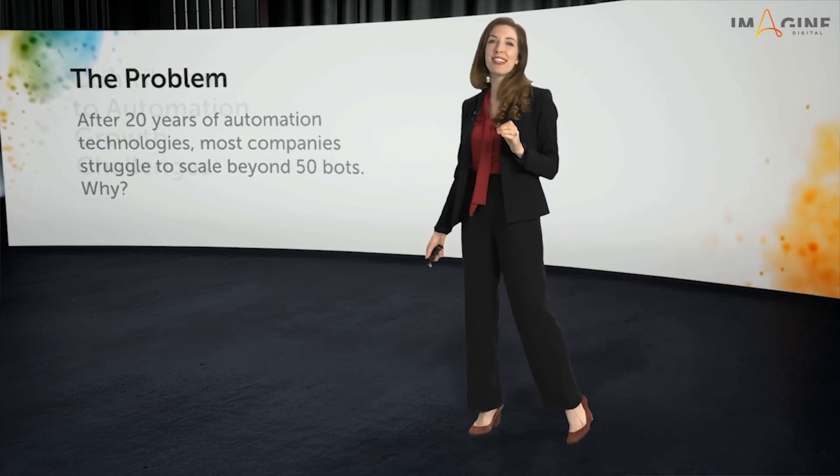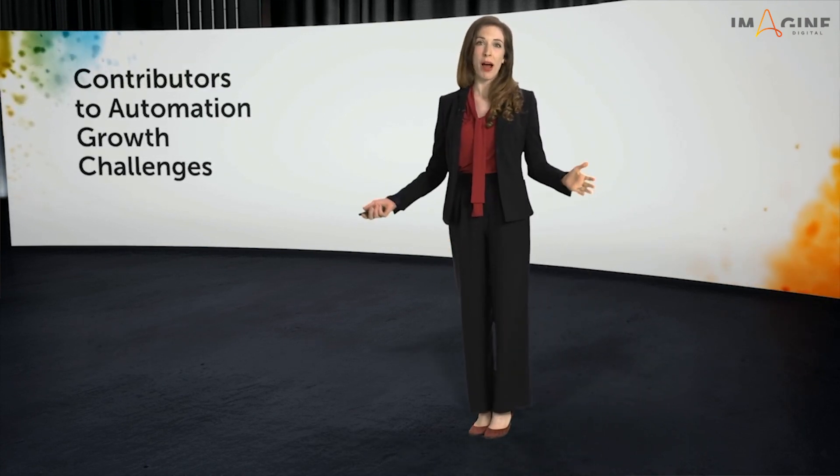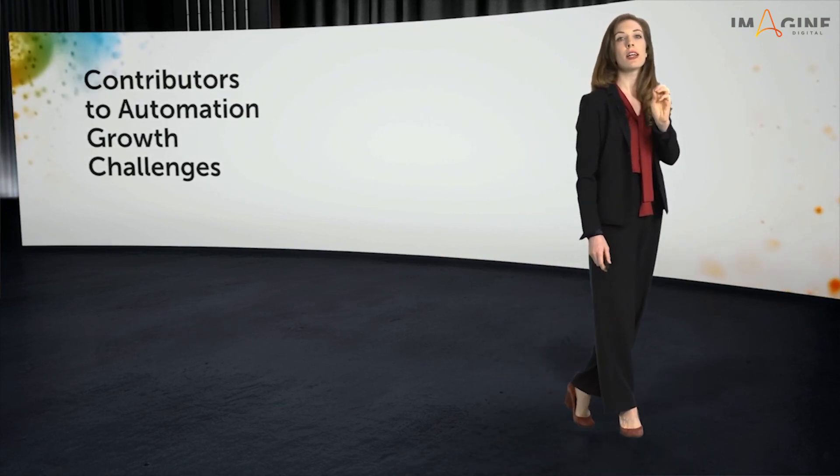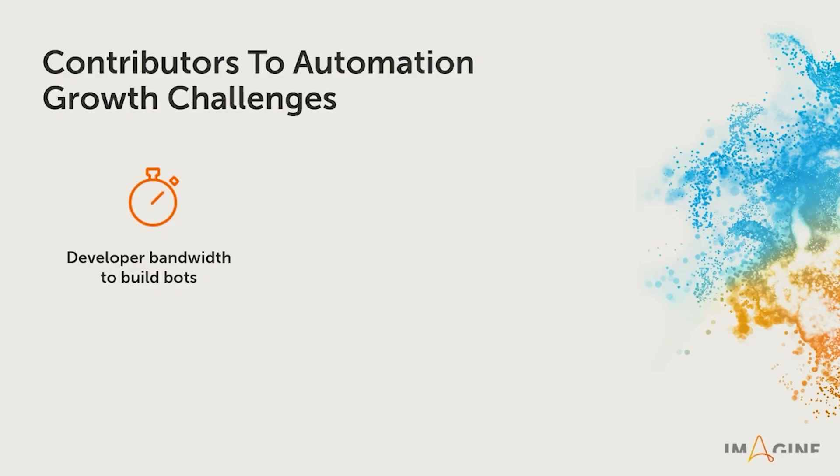In the last year, I've gotten to talk to a lot of RPA leaders about this, and my team and I have identified three core challenges. See if these resonate with you. First, there's developer bandwidth. It takes time to build a top-quality, resilient bot.